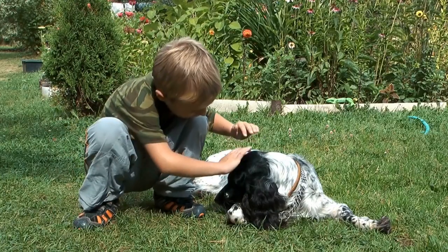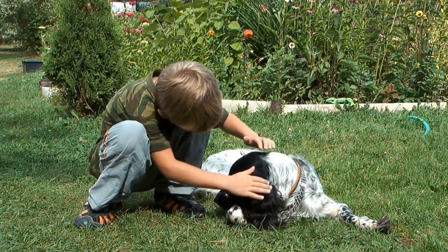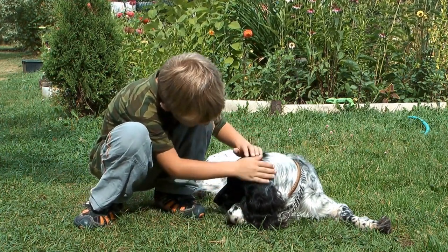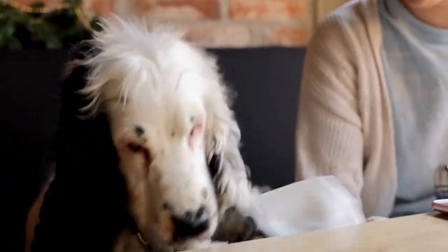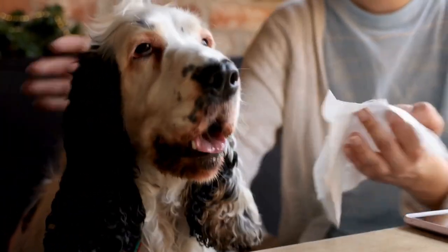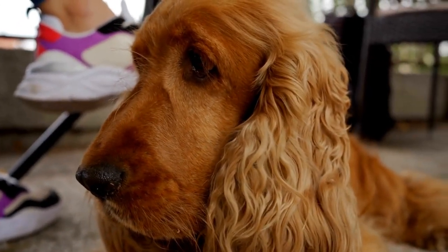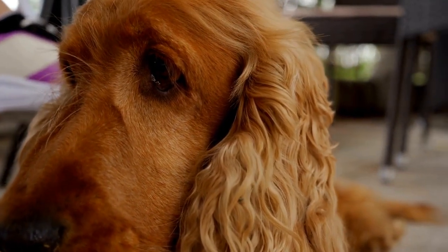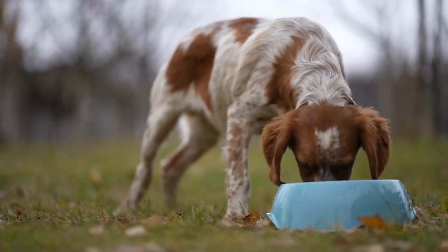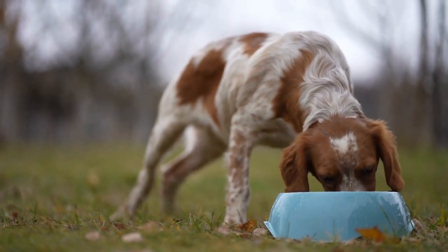The Brittany Spaniel, on the other hand, is often described as highly intelligent, energetic, and independent. They have a natural instinct for hunting and require plenty of exercise and mental stimulation to thrive. Brittany Spaniels are known to form strong bonds with their owners and are generally good with children and other pets. However, they may not be as suited to apartment living as Cocker Spaniels due to their higher energy levels.